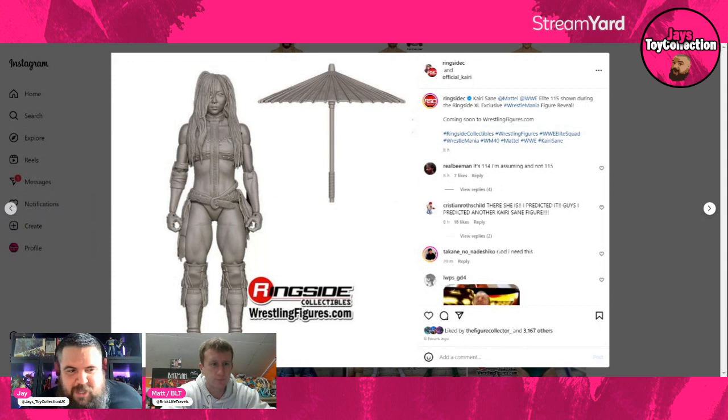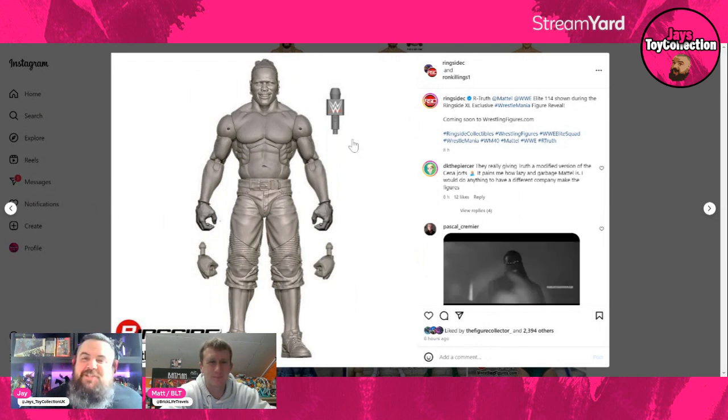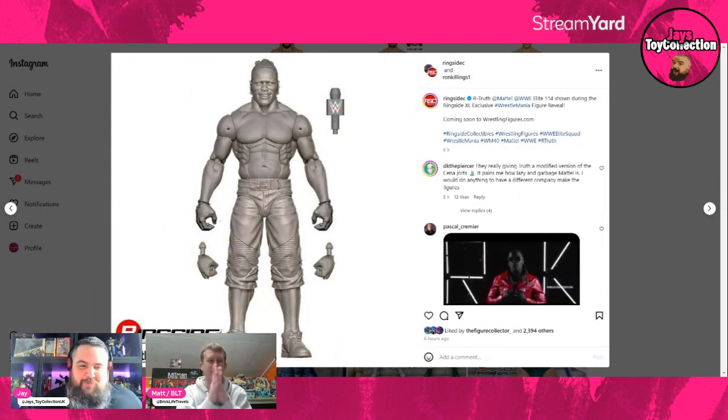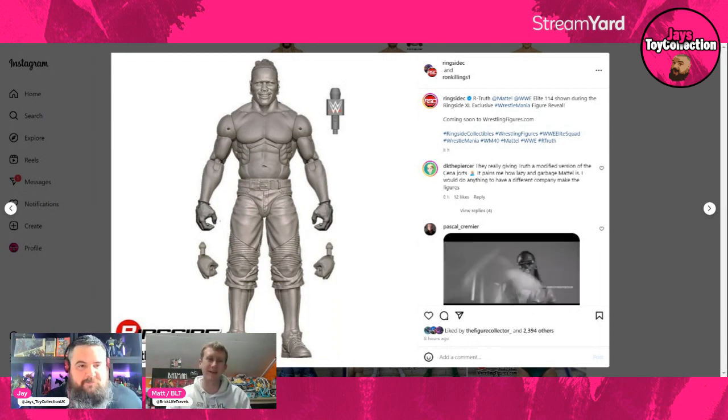Here is a man who, if you're watching this after it's gone up, may have already won the tag team championships — it's R-Truth, also from Elite 114. I'm assuming we'll get the Judgment Day R-Truth t-shirt as well, since they don't always show soft goods in early renders. First time in the line for R-Truth in quite a while — we've had a redo and the Greatest Hits line, but this is a proper Elite. Very good head sculpt, and that man is in his mid-50s and looking in fantastic shape.